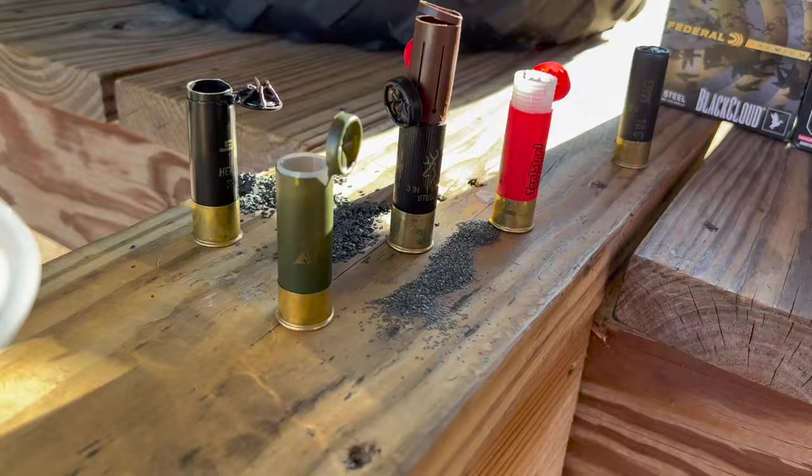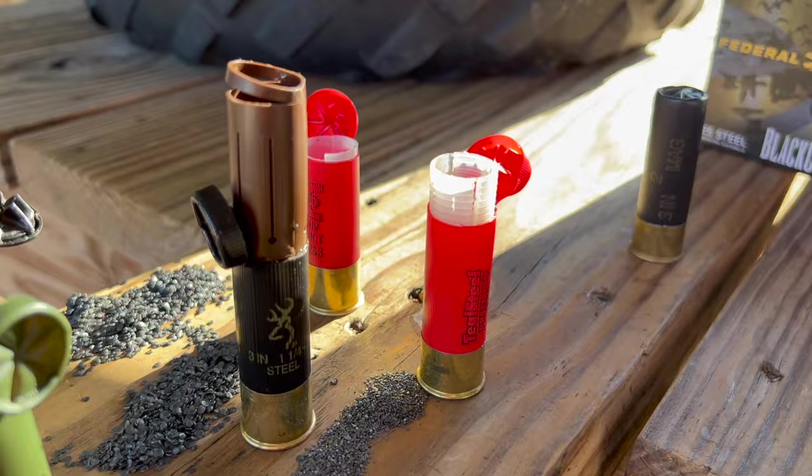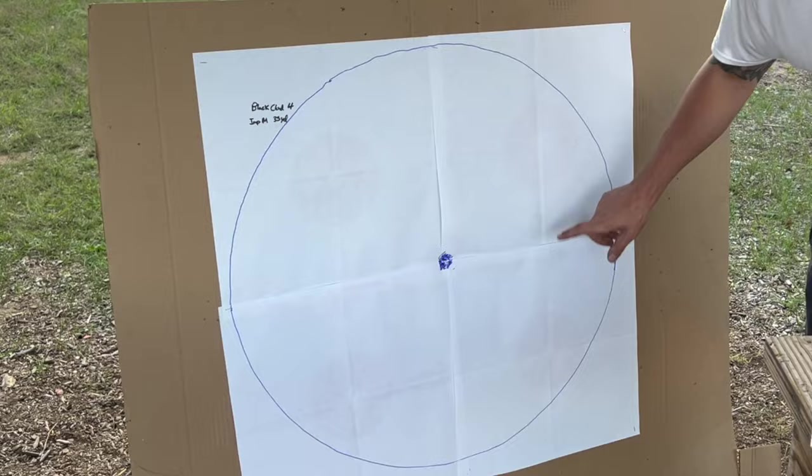Here's how we set up the test. We started by cutting each of the loads open and counting all the pellets. We're going to take a shot with each load from 35 yards, and count the number of pellets that land inside a 30-inch circle — that'll give us our hit percentage.